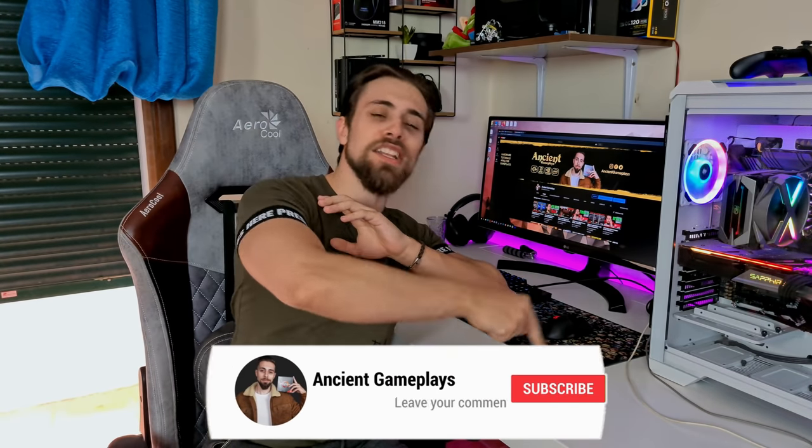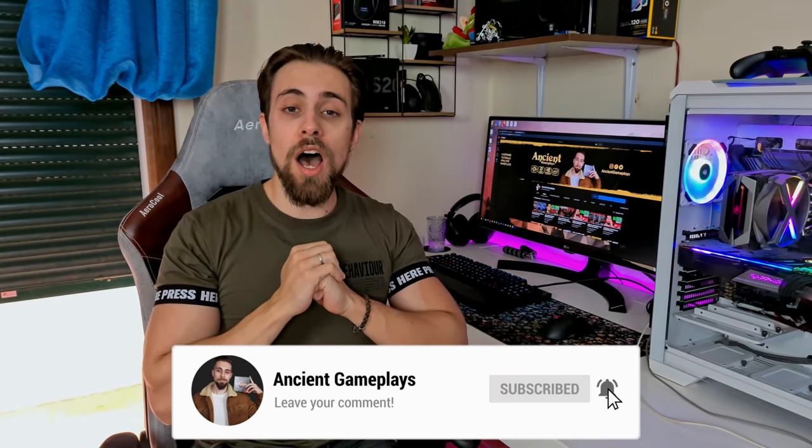Well guys, that's all for today's small video. Thanks a lot for watching — don't forget to hit like, subscribe, and share this video because that really helps a lot. See you in the next one!